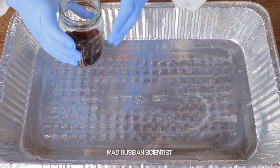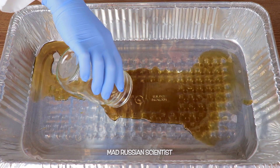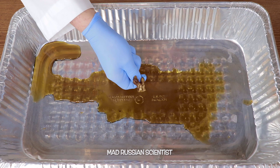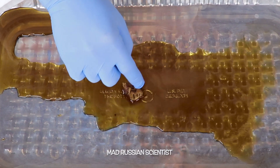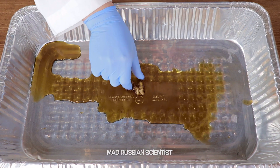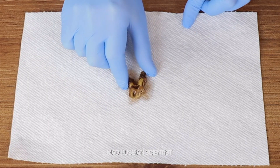Alright. Look at this tooth. Wow, crazy. It's actually still hard. I was hoping it's gonna kind of melt, but not really. That's weird. Look at this. Wow, crazy.